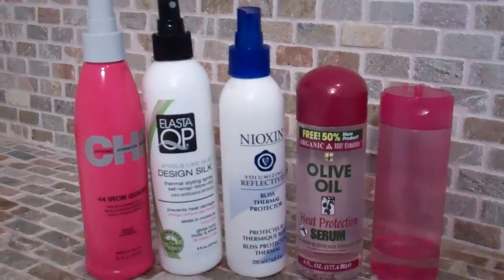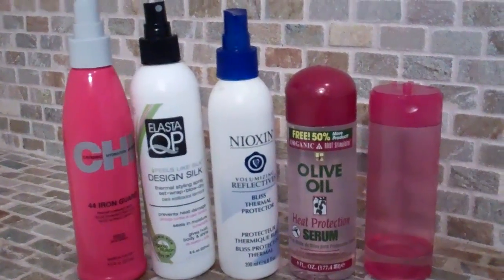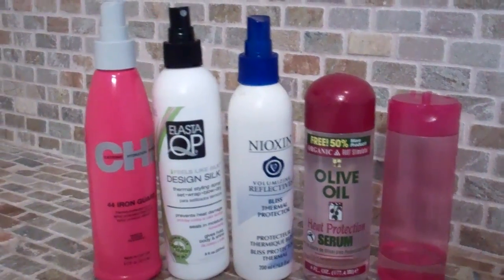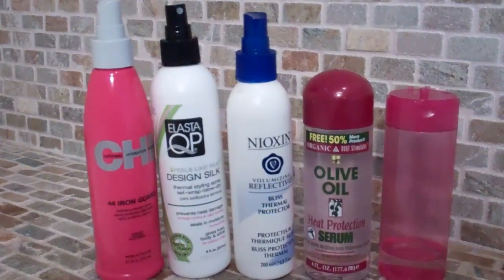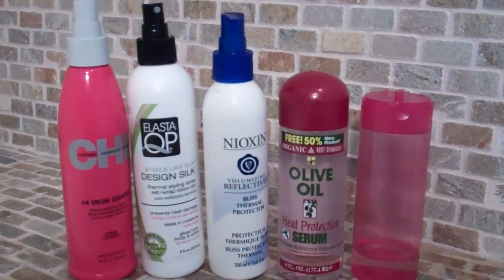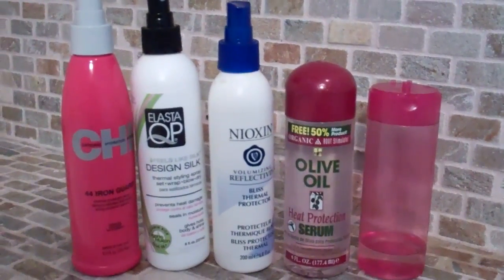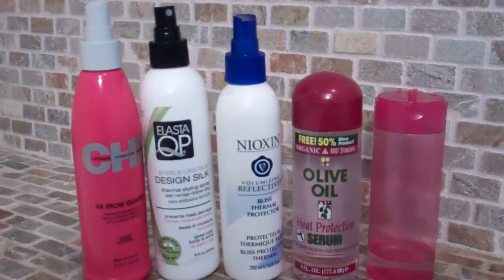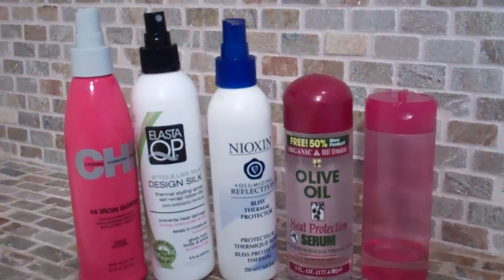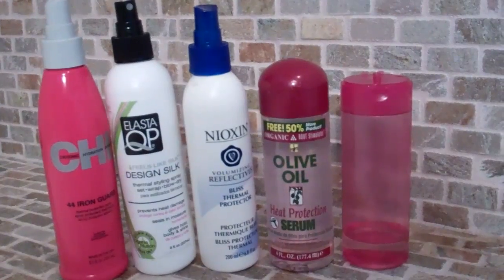These here are my heat protecting products. Some of these I rarely use because I don't use heat on my hair that often. Over here is the Chi 44 Iron Guard — I tend to use that on my clip-ins if I want to straighten them. The ElastiQP Design Silk is a heat protectant that you can also use for roller setting — I tend to use it more for roller setting and it gives an amazing feel. The Nioxin Volumizing Reflectives Bliss Thermal Protector I use more for blow-drying and flat ironing, and it gives my hair a really pin-straight look.